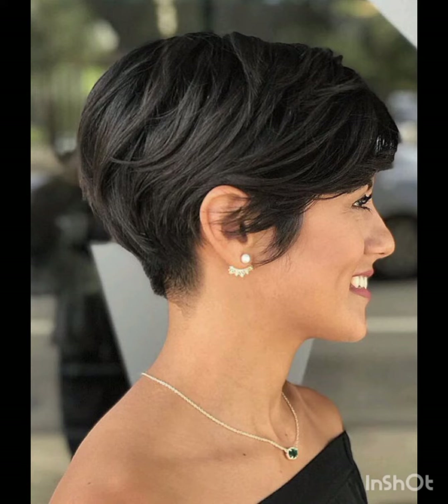Western dresses fashion encompasses a wide range of styles from casual to formal. It often includes jeans, t-shirts, dresses, suits, and various accessories. Trends evolve, but staples like denim, leather, and classic cuts remain popular. It's influenced by cultural shifts, celebrities, and designers, making it dynamic and diverse.